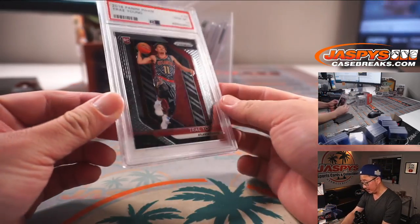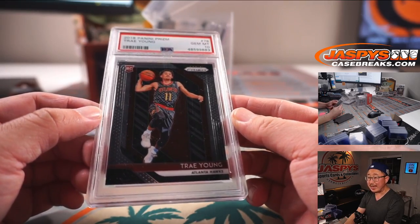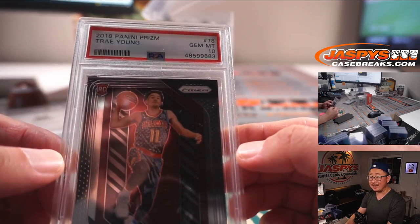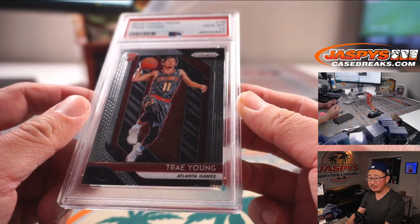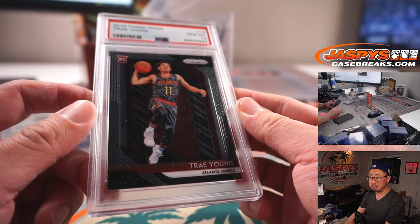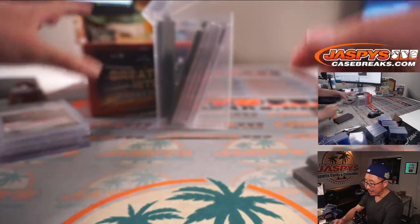Next up, this guy was great in the playoffs — Trae Young, 2018-19 Panini Prizm Basketball, PSA 10 base Trae Young. His turn now. He could only get better, that team could only get better.